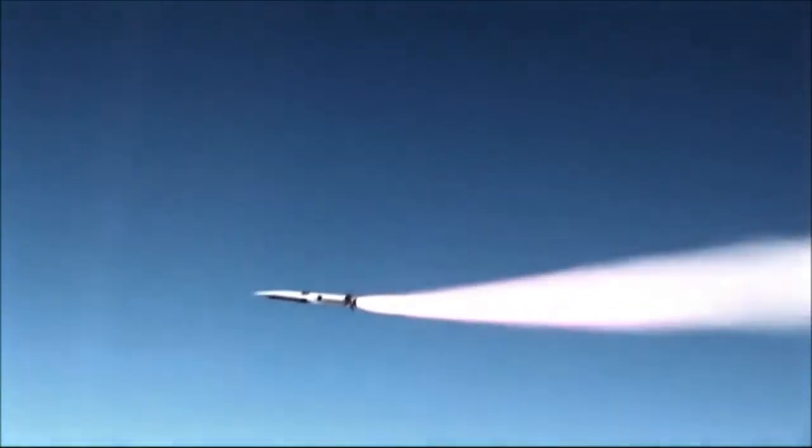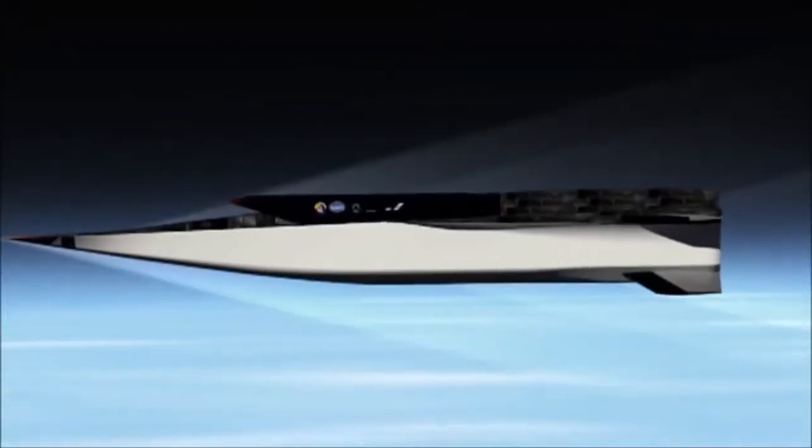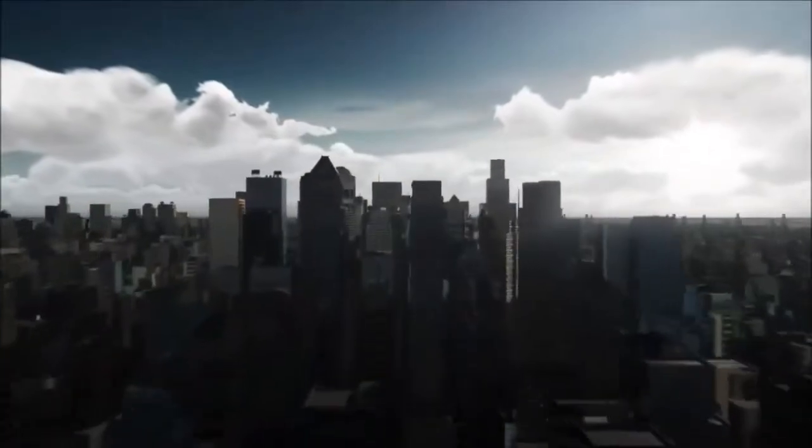We light the scramjet engine when we're flying at about Mach 4.5. It's akin to lighting a match in a hurricane and keeping it lit. At Mach 5, you're traveling about a mile a second, so if you fly for 160 seconds, you've managed to fly 160 miles in that rough period of time.